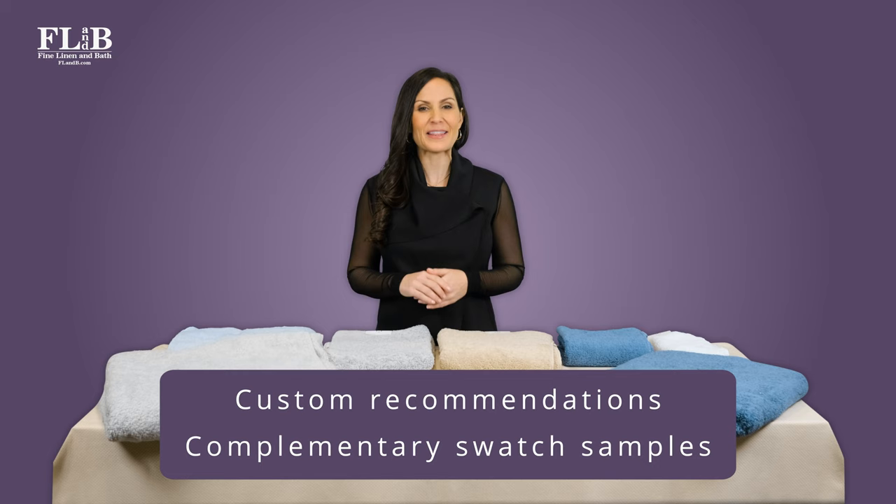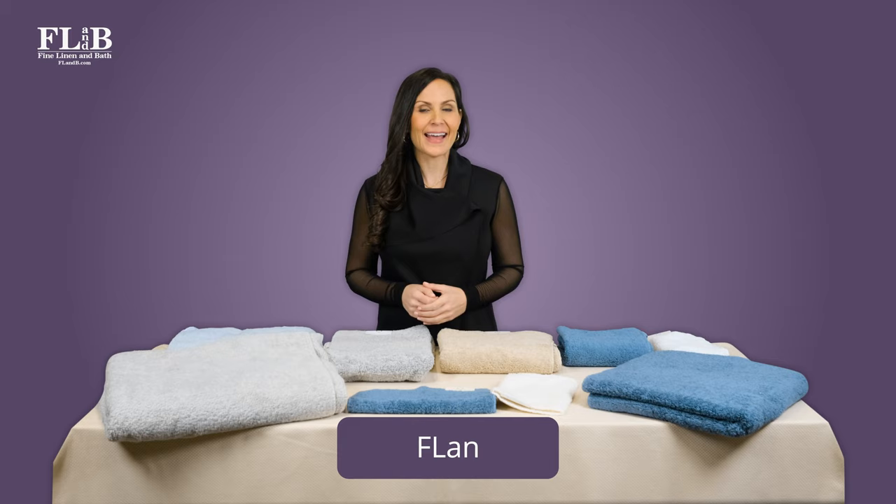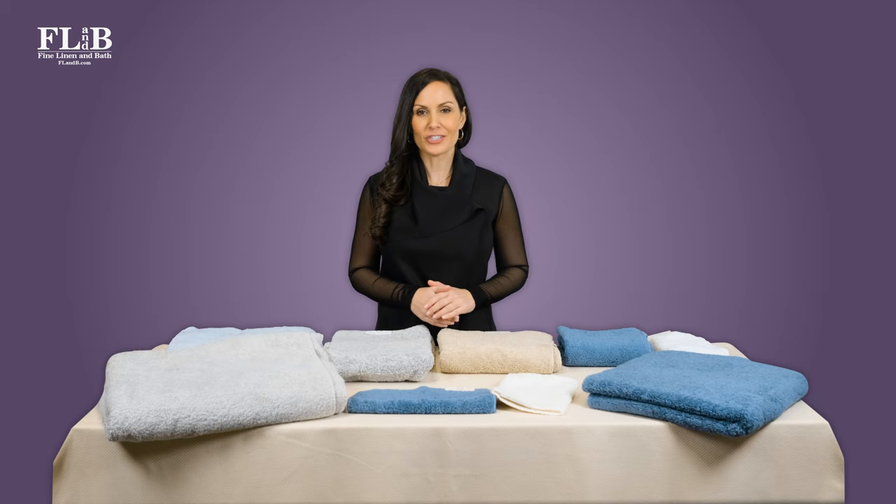That's what we mean by concierge-level service. Remember to visit Fine Linen and Bath's website at flandb.com to see all of our luxury towel offerings. Also be sure to check out our video on understanding GSM, which is how towel weight is measured.